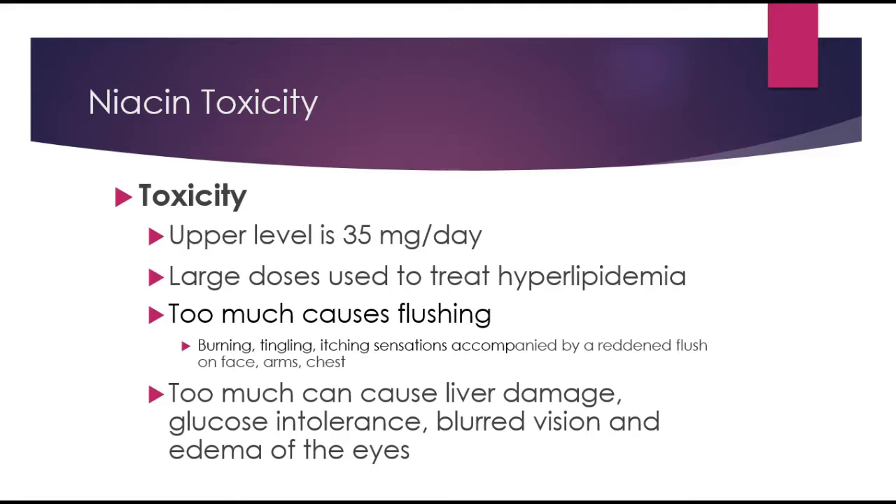In terms of toxicity, the upper level is 35 milligrams per day. Large pharmacological doses have been used to treat hyperlipidemia — there was a drug called Niospan on the market, though I'm not sure if it's still available. It causes flushing, burning, tingling, and itching in high doses, and can be quite uncomfortable. Too much niacin can also cause liver damage, glucose intolerance, blurred vision, and edema in the eyes.